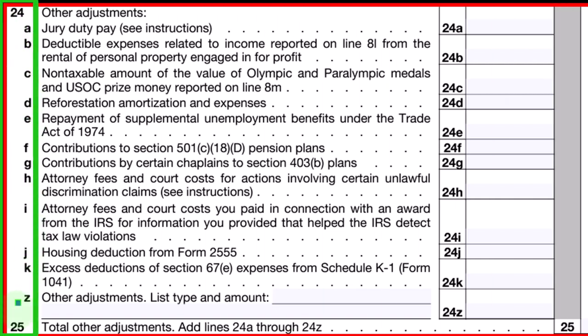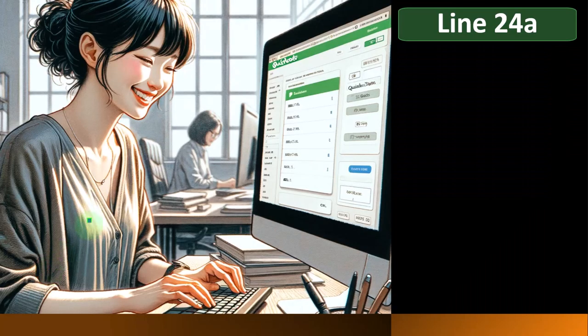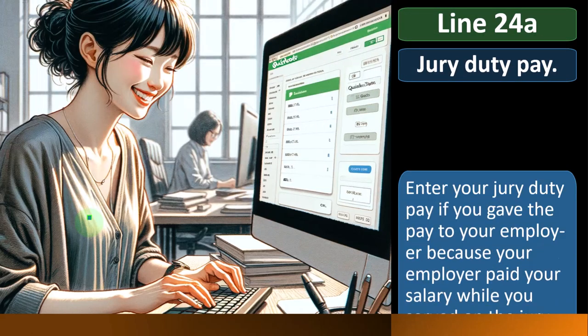And if they don't fall into this category, we have line 24Z down below for other adjustments where you can list the type and amount. So let's go over a few of those now. Line 24A: jury duty pay.